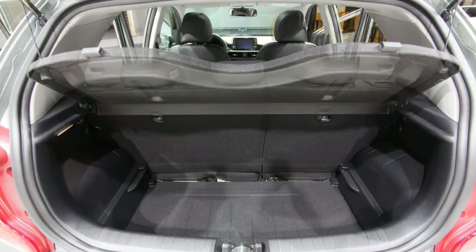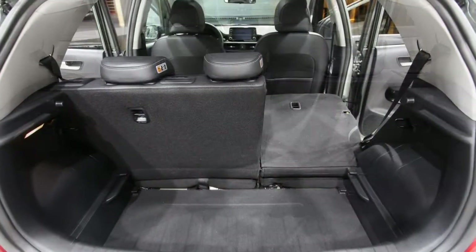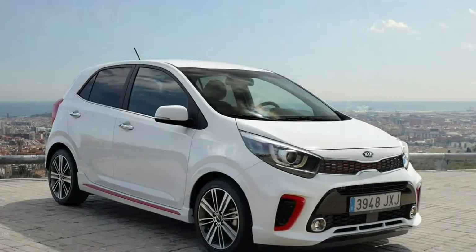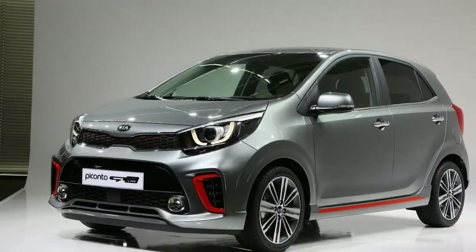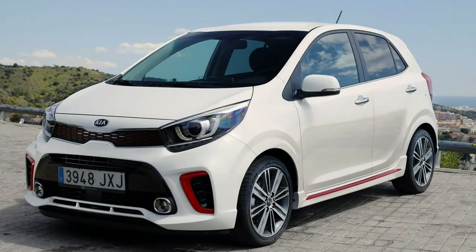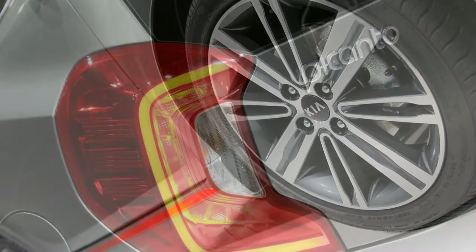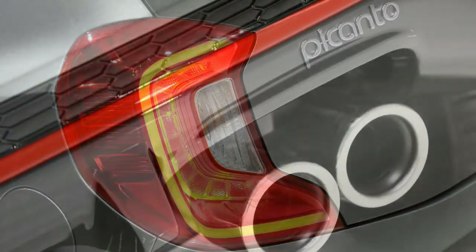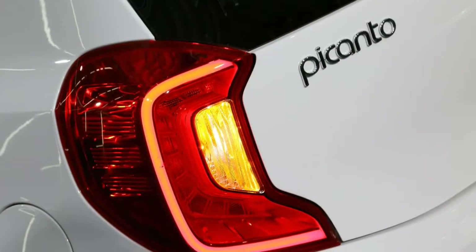The Picanto follows the usual Kia numerical trim level structure — 1, 2, 3 — with sporty-looking GT Line and GT Line S specifications also available. All cars come with a radio, electric front windows, and six airbags as standard. The premium GT Line S trim includes goodies such as a 7-inch screen, heated seats, a sunroof, cruise control, and Bluetooth phone connectivity.